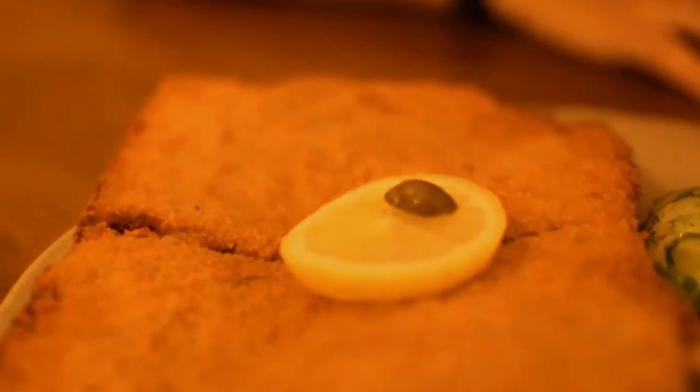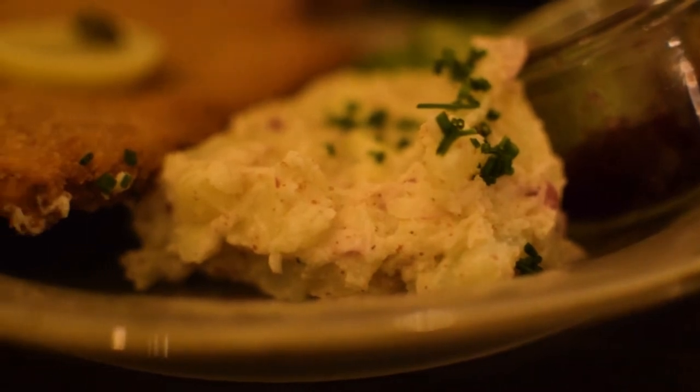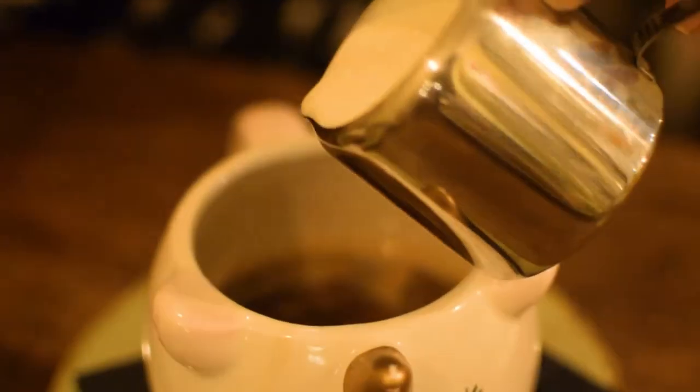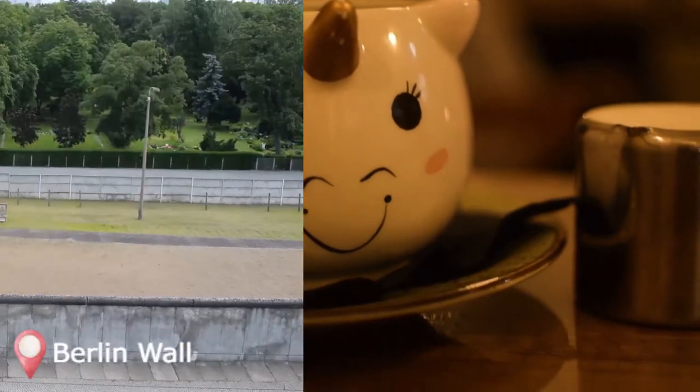My friend ordered the Vienna style one and she said that she really enjoyed her dish. I also ended up ordering a hot chocolate which ended up being very frothy, and my friend ordered some coffee. We requested this cute little unicorn mug that they have at the restaurant and we both really enjoyed our beverages.